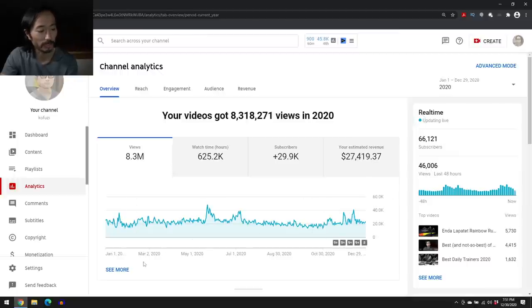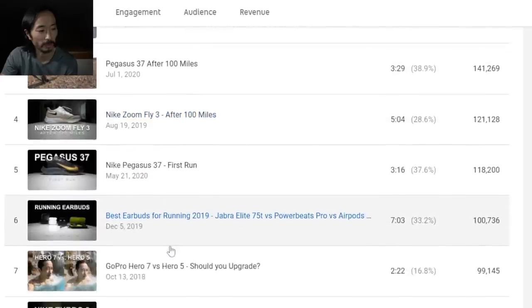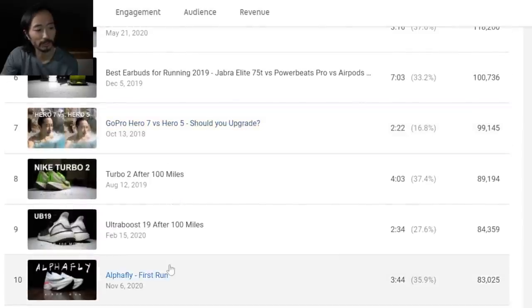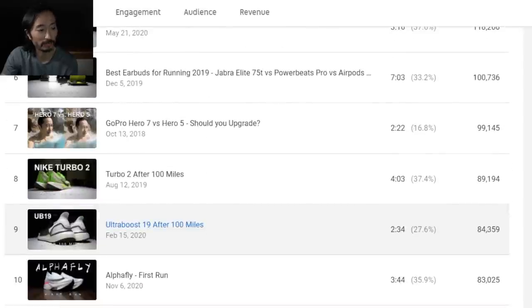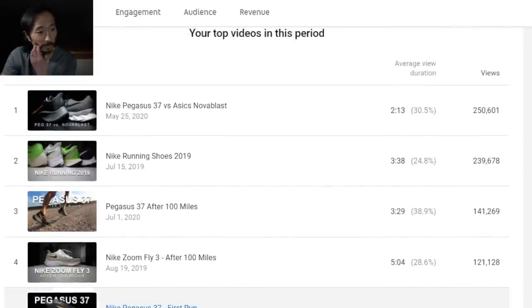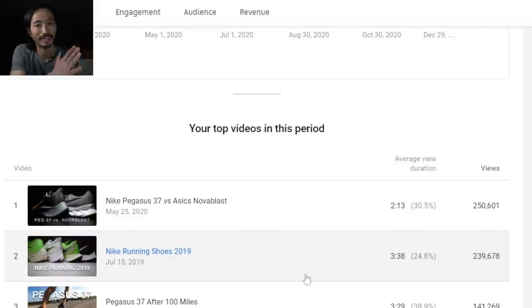I can click to see more and scroll down to see what my top videos are in this period. The notable thing is a lot of the videos in my top 10 by views were not made in 2020 — I made them in 2019 and they're still performing well more than 12 months later. For example, my number two video, 'Nike Running Shoes 2019,' still had 239,000 views in 2020 — about a year and a half later. Pretty amazed by that.